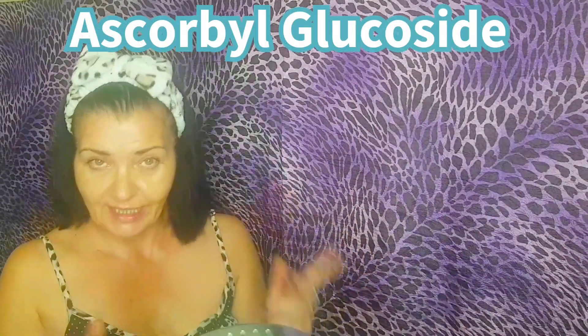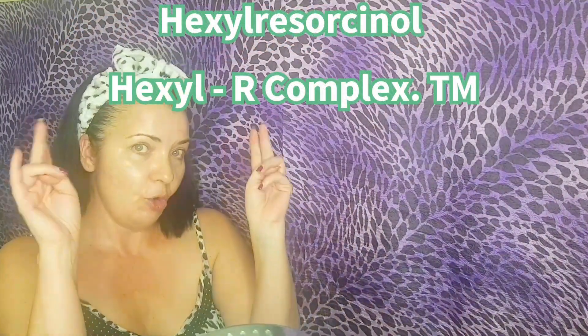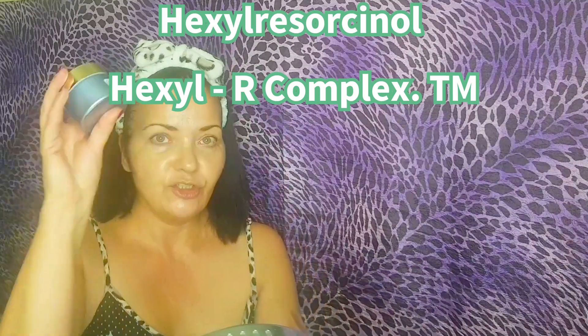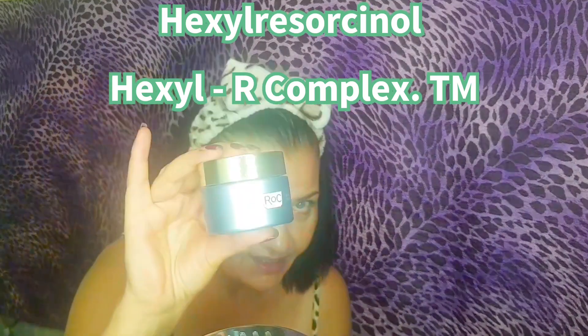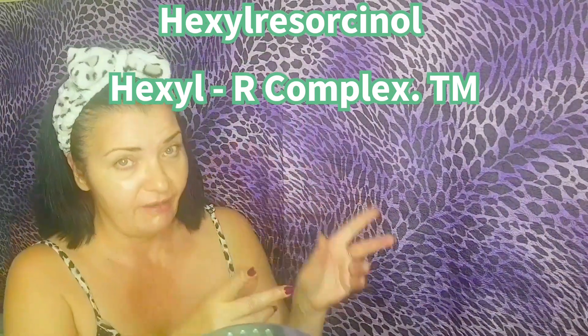Then we have sorbo-glucoside, which is a gentle vitamin C derivative that is skin brightening. And then we have hexylresorcinol, which is part of ROCK's hexyl-R complex trademark — an antioxidant that reduces hyperpigmentation. I did an in-depth review of the daytime version of this a while back and explained the hexyl-R complex in much more depth in that video if you want to see that. Now that we've done this simple, fantastic, anti-aging, anti-pigmentation routine, let's get back to the review.